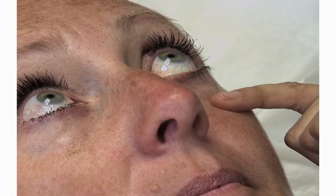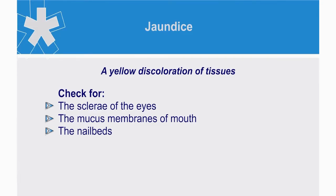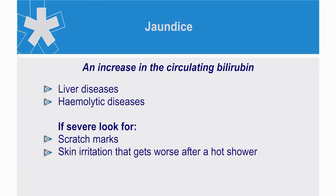Note the colour of the sclera. Jaundice is the yellow discoloration of the tissues, especially evident in the sclera of the eyes, the mucous membranes of the mouth, and the nail beds. A mild degree of jaundice may not be detectable clinically; therefore, if suspected, perform urinalysis and request a blood test. It is caused by an increase in the circulating bilirubin and is often associated with liver or hemolytic diseases.